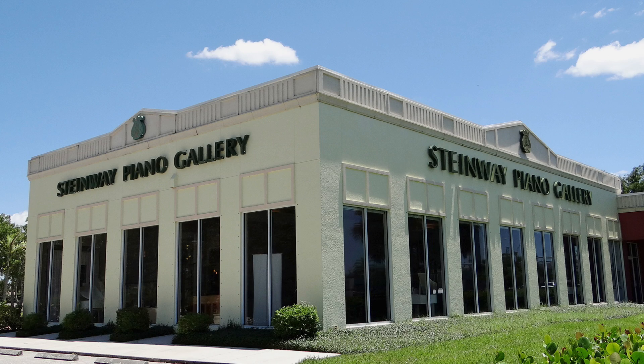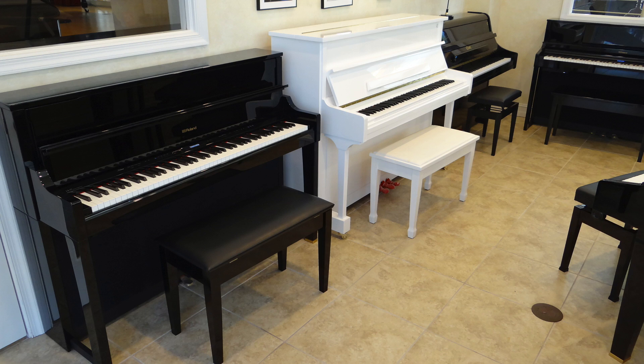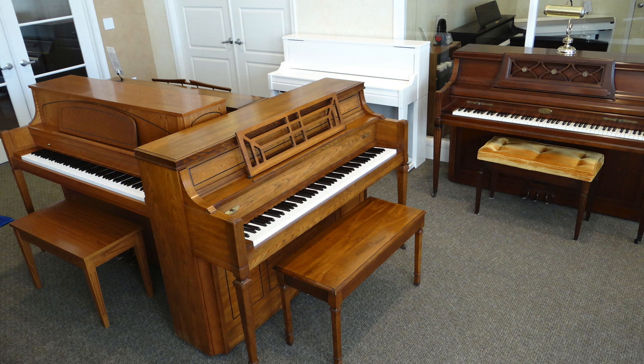It's almost time to do inventory at Steinway Piano Gallery, and we have way too many used pianos. We'd rather discount them than count them, so now is your time to save.